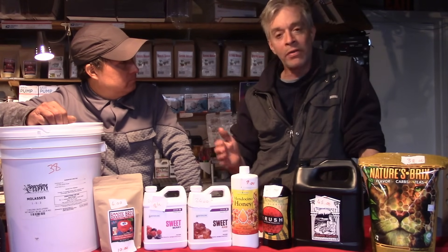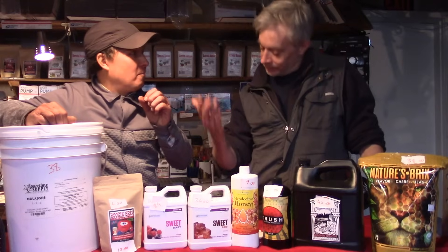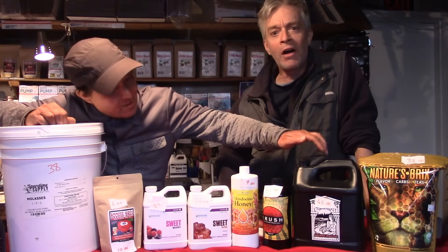Think of the analogy of a marathon runner at mile 22, 23, 24 — five miles to go. Hit them with the glucose, the gel packs. And we're going to discuss the economics because that's what I'm floored about — the hydro industry and the nerve it has to charge $45 for this stuff.